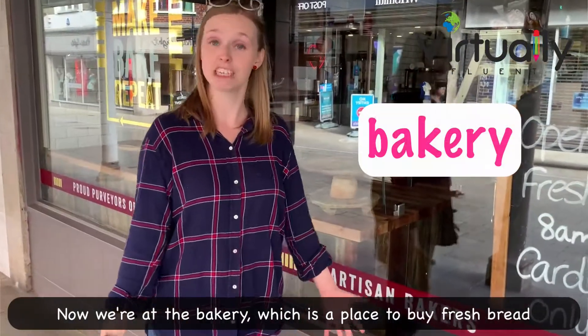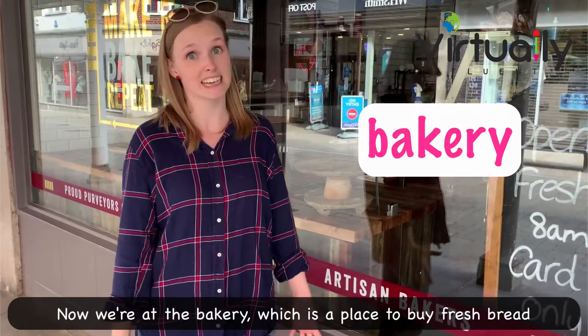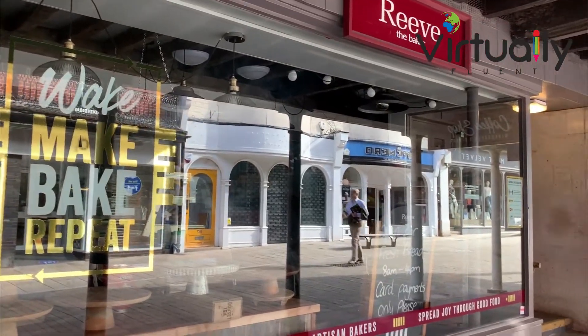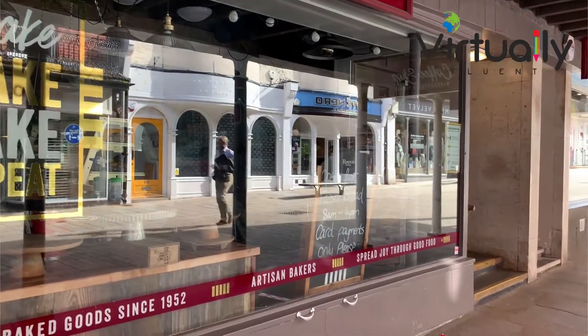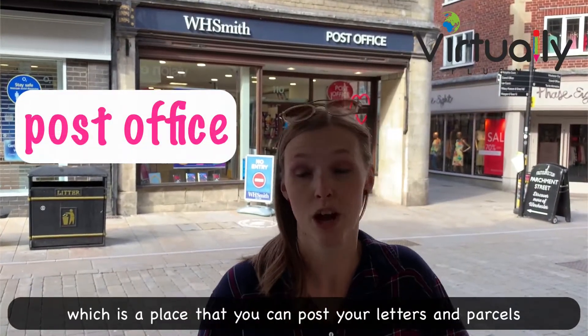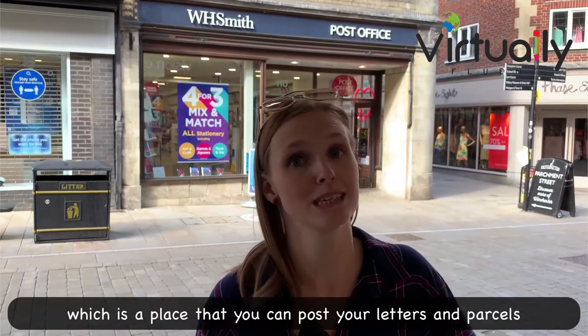Now we are at the bakery, which is a place to buy fresh bread and sometimes pastries. Behind me is the post office, which is a place that you can post your letters and parcels.